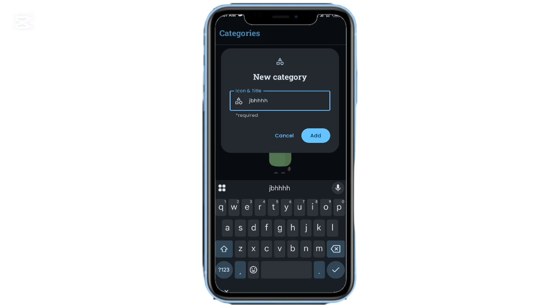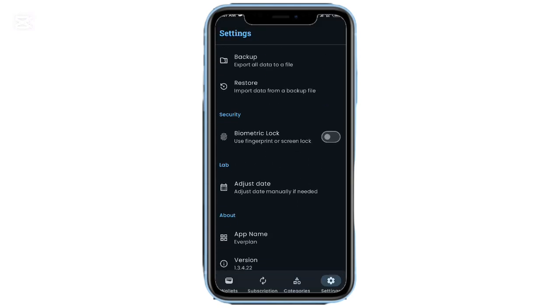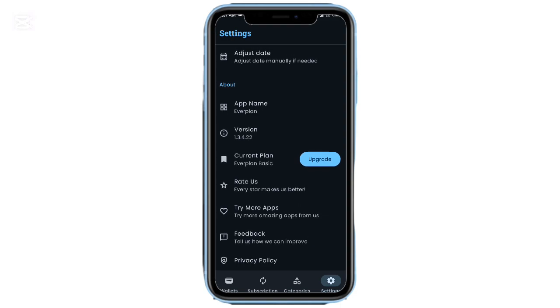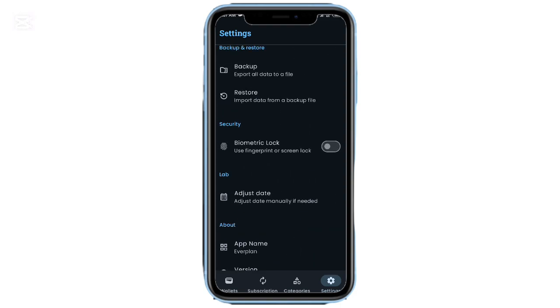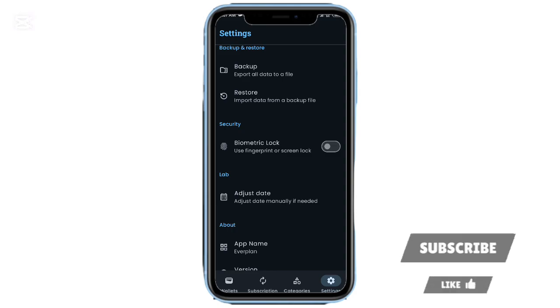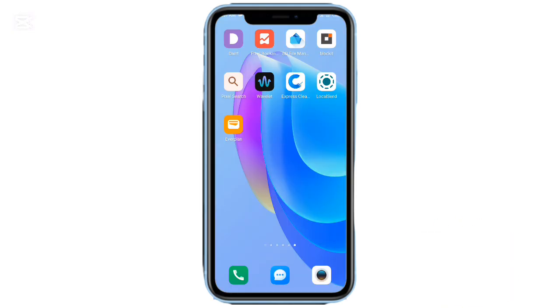And that wraps up today's list. All these apps are completely free to download — no ads, no nonsense. Give them a try and see which ones fit into your daily routine best. Let me know your favorite underrated Android app in the comments — I always love checking out your recommendations. If you found this video helpful, give it a thumbs up, subscribe for more Android app picks, and I'll see you in the next one.